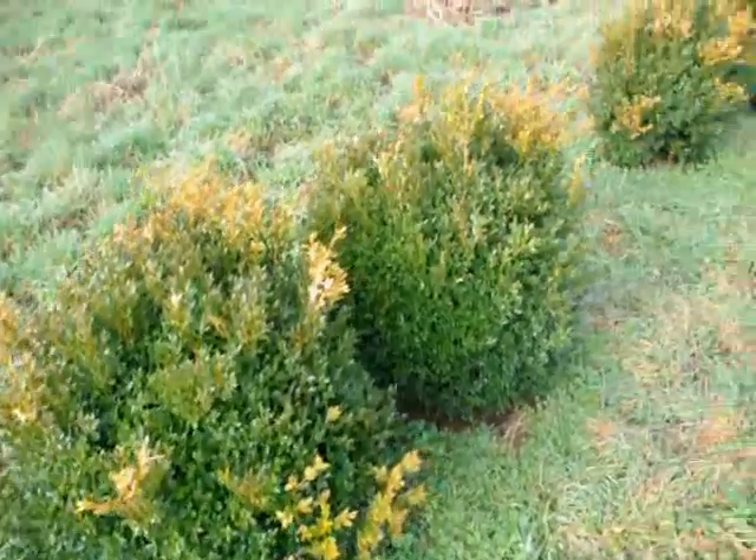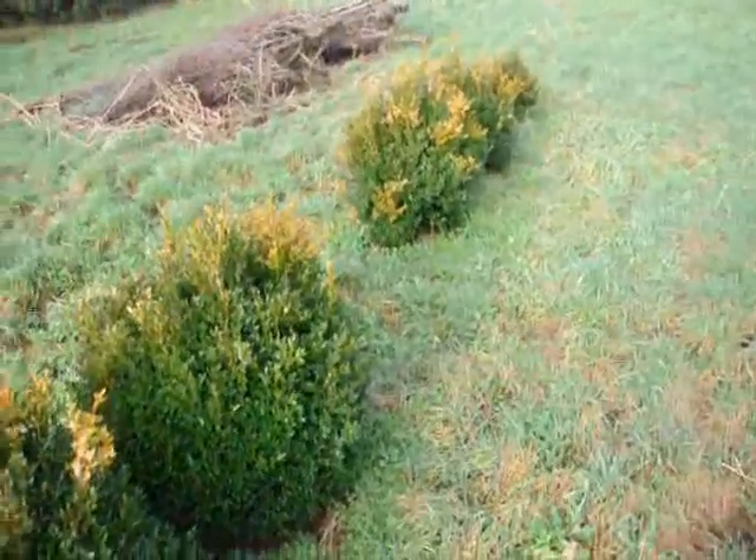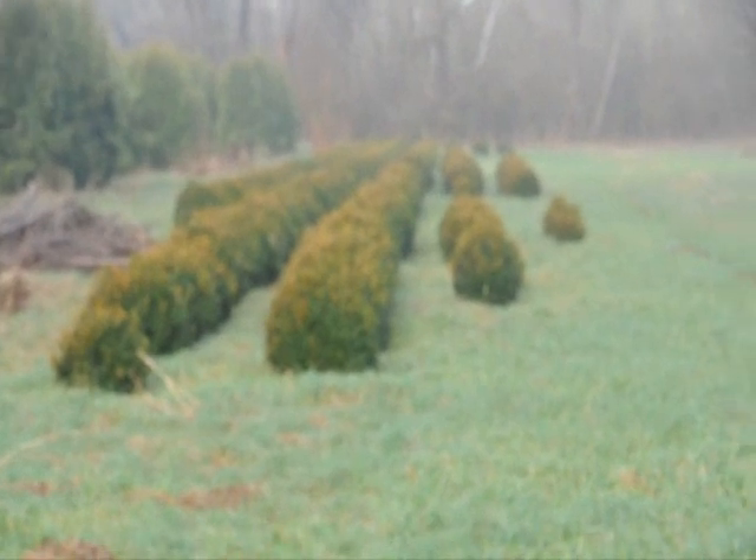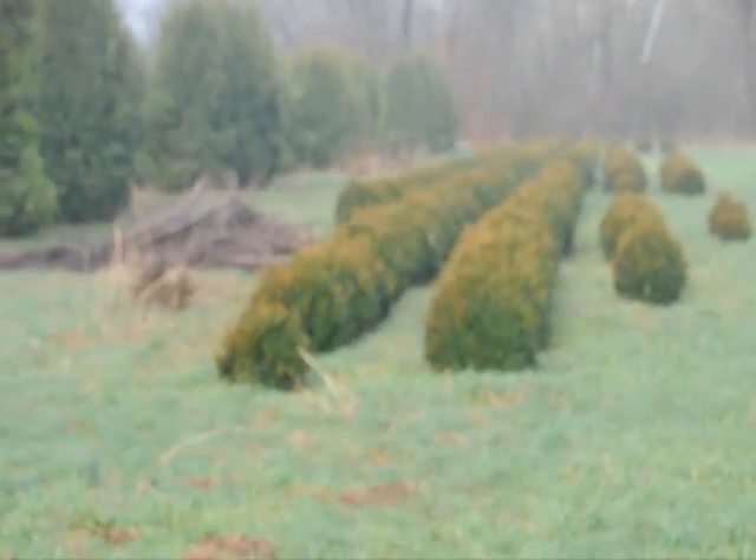These are Green Velvet Boxwoods, about 36 inches. You can see down there we have quite a few more of them. Give us a call at 215-651-8329.